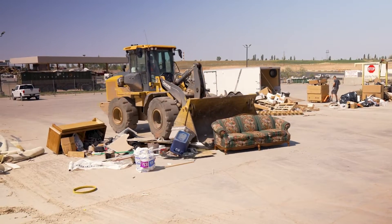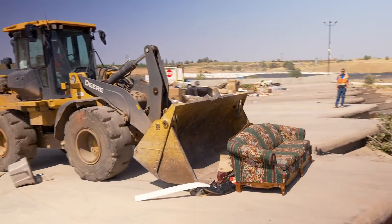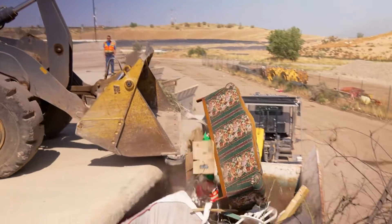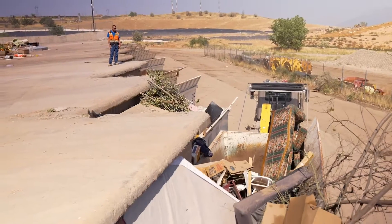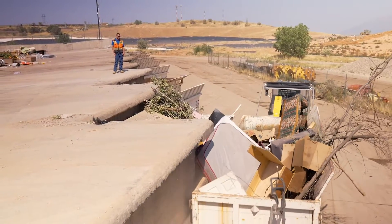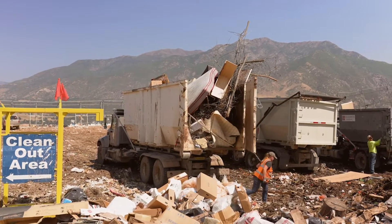This couch sure has seen better days. After items are left on the Citizen drop-off pad, a front-end loader pushes the items over the edge into a roll-off bin. A roll-off truck then picks up this bin and delivers the waste to the active working face of the landfill.